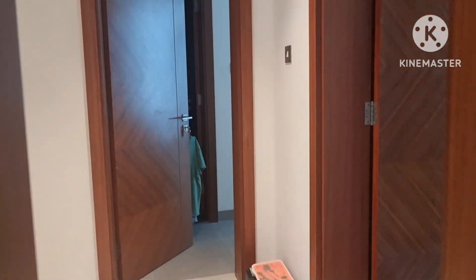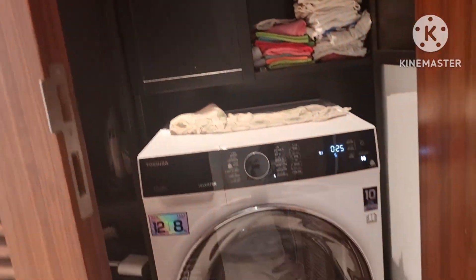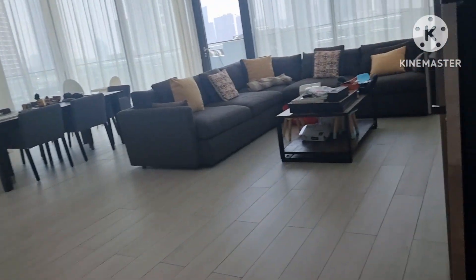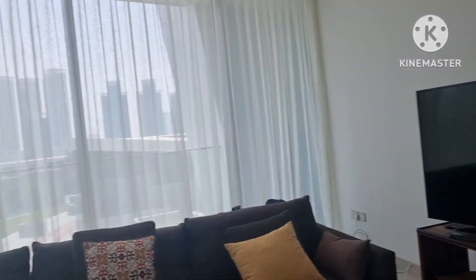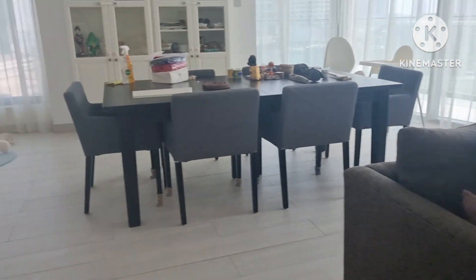Tapos dito tayo sa pangatlong kwarto, the third room. Dito naman ang laundry room — ayan, maraming labahan. Ito ang sala, marami pang ilipitin yan. Maraming ilipitin pa.